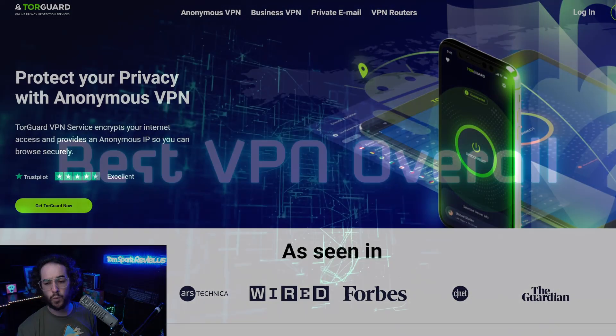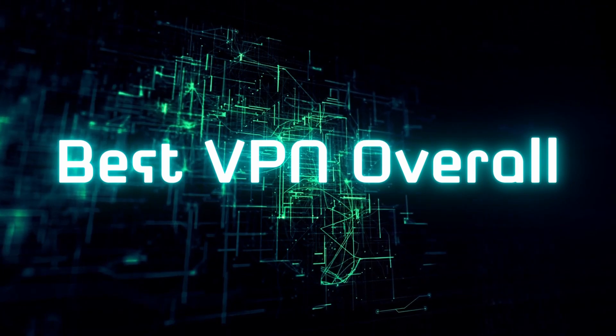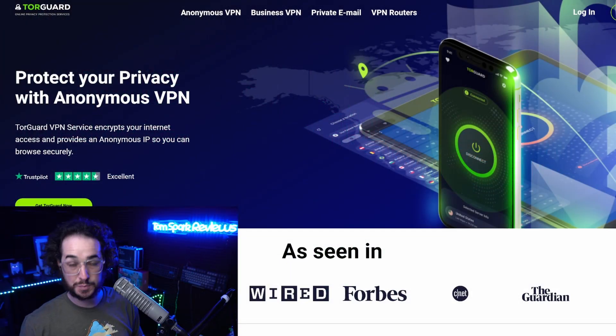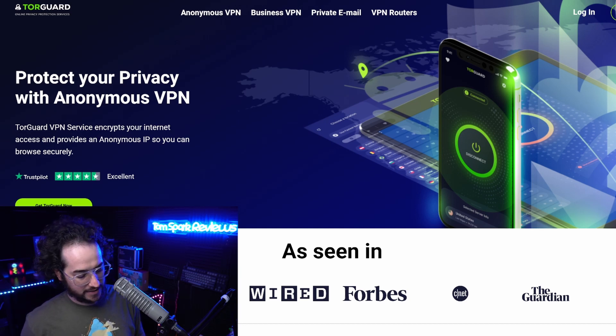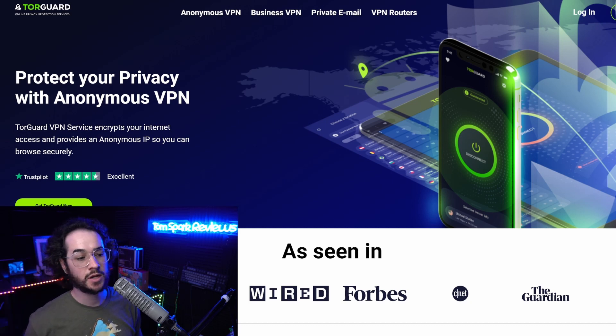First up, for the best overall VPN award, we're going to be giving that to TorGuard. TorGuard is the best product overall for most people. Its main plan is super cheap at around five dollars a month or thirty dollars a year, giving you around ten simultaneous connections. It has SOCKS5 proxy, excellent torrenting, excellent anonymity and privacy, great speeds, general usability, and it's super consistent — not buggy at all. Just remember to use code 'tomspark' to get that deal.